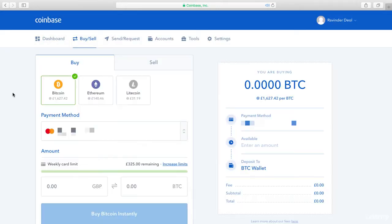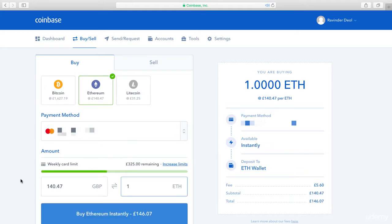From there, enter the amount of Ether you want to buy. Remember, if you buy $100 worth you get $10 worth of Bitcoin on top of that. Select which wallet you want your Ether placed into, then choose your payment method — this will be the method you already verified. Then double check the order and click Confirm.